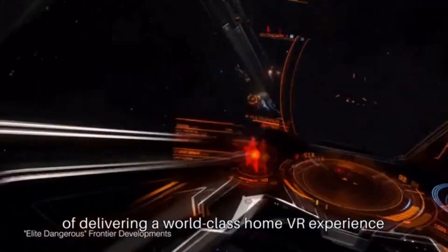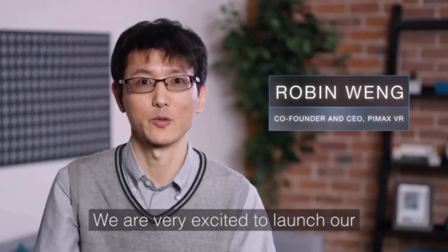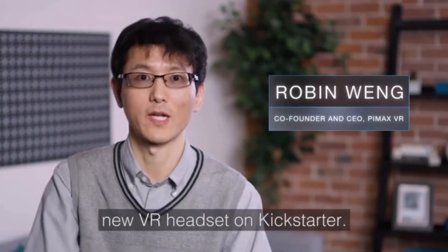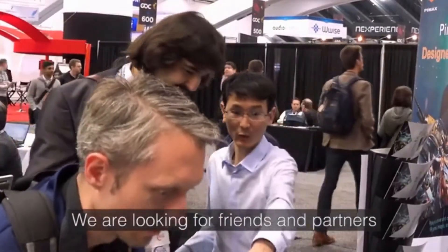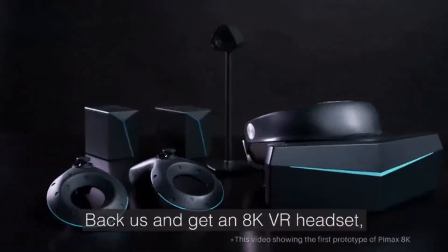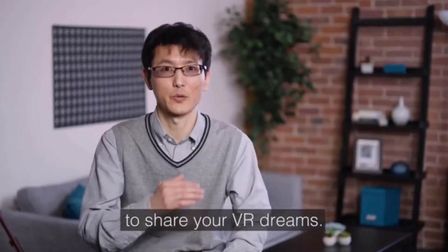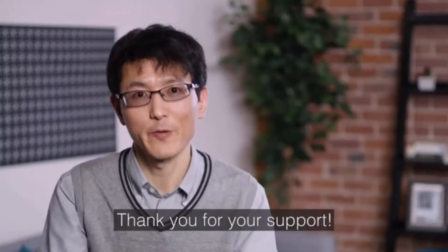By designing our products with these amazing experiences in mind, we make sure they're more than capable of delivering a world-class home VR experience. We are very excited to launch our new VR headset on Kickstarter. We are looking for friends and partners to support us — back us, get our 8K VR headset, and keep in touch with us to share your VR dreams. Thank you for your support.